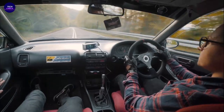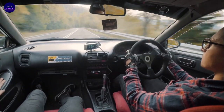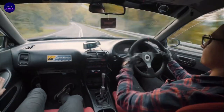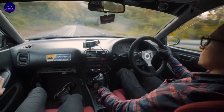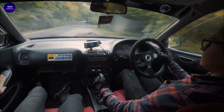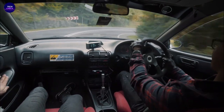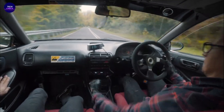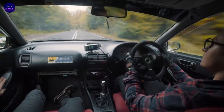Car and Driver magazine named the Integra to its annual 10-best list six times, in 1987, 1988, and 1994 through 1997. The GSR model was called out specifically in 1994 and 1995. It made a return on the 10-best list as the Acura RSX in 2002 and 2003.